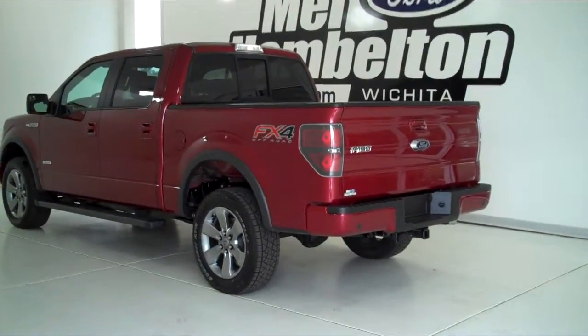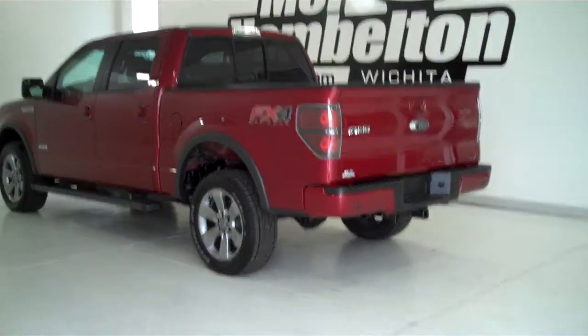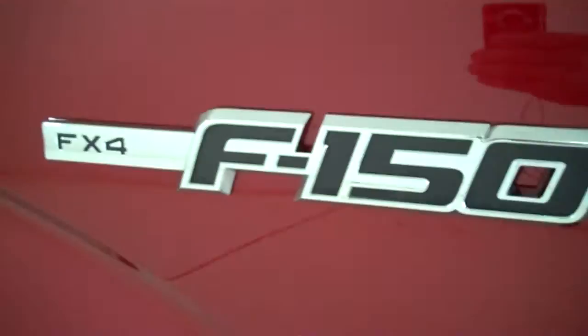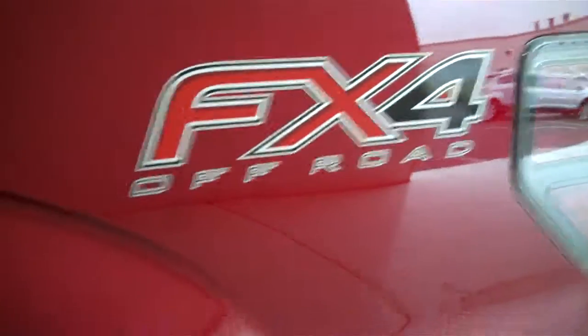133757 is a brand new 2013 Ford F-150 FX4 Crew Cab. It is ruby red metallic in color, has factory alloy wheels and tubular running boards. It also has an EcoBoost engine for great gas mileage and lots of power. It has keyless entry on the door. This is a four wheel drive truck with the FX4 off-road package.